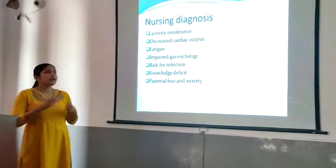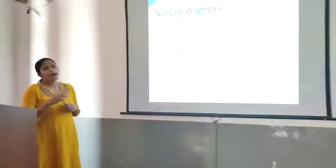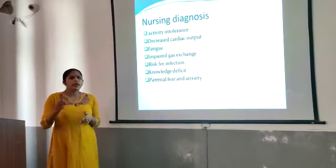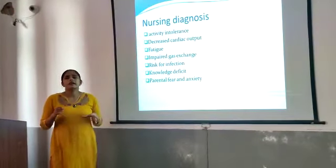The common nursing diagnoses in ASD include activity intolerance, decreased cardiac output, fatigue, risk for infection, knowledge deficit, fear, and anxiety. These are the most important nursing diagnoses of ASD.